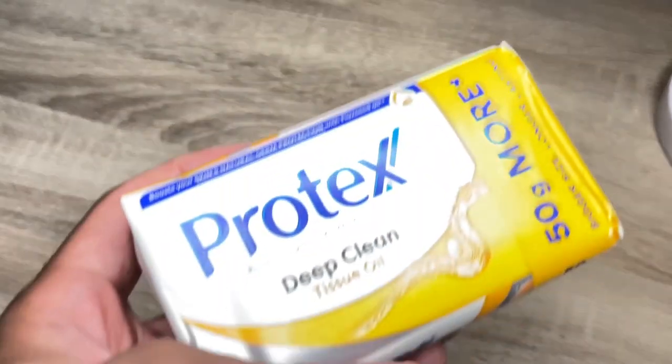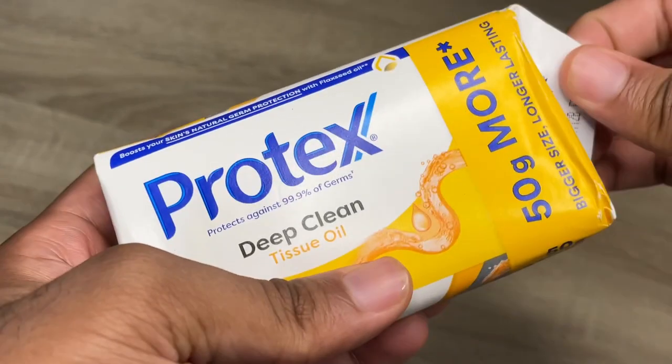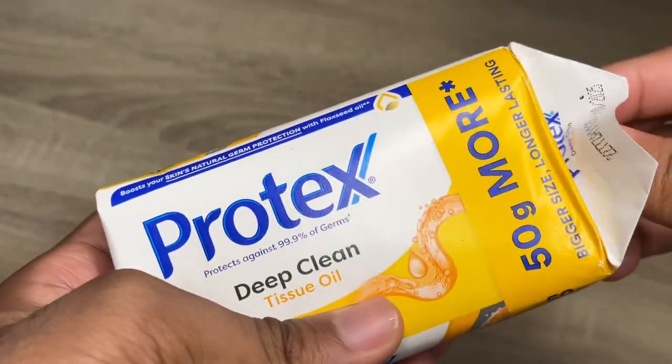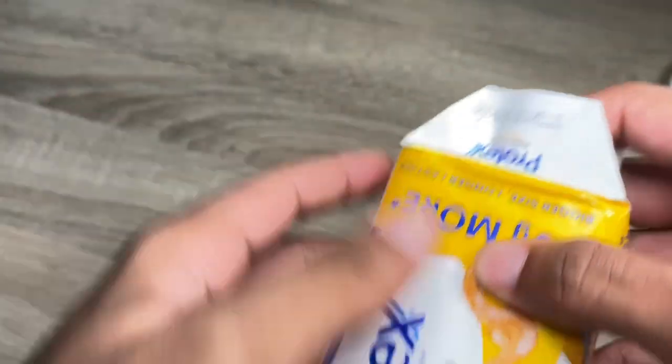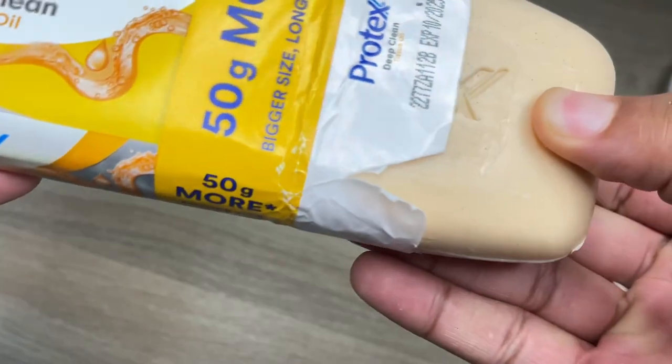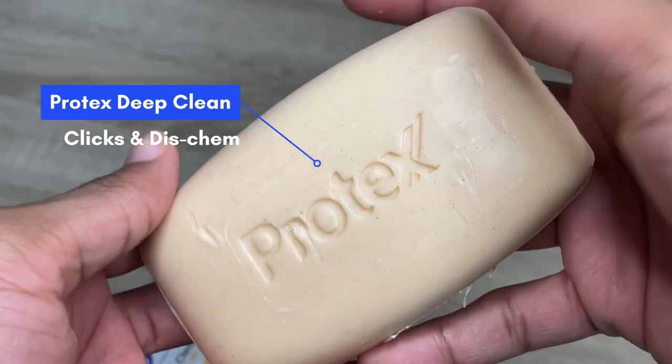So the first thing I do is I go in with some Protex Deep Clean. Now you guys can say whatever you want about this product, but this is an OG that I've been using for years and I'll never stop. If you know me in real life, you know that I do not deal with pimples and this product is literally the main reason I never deal with pimples.